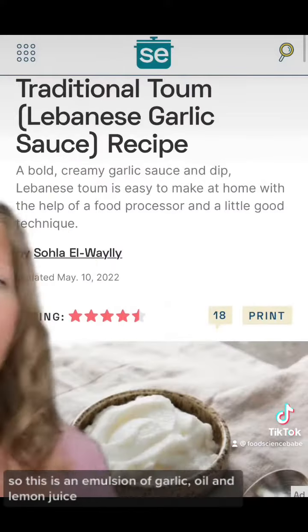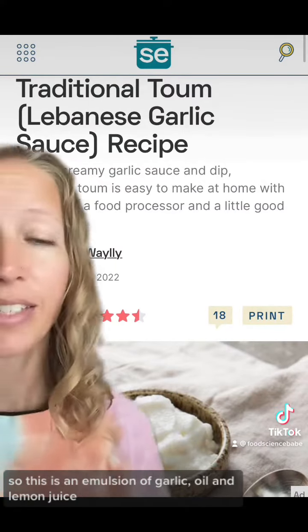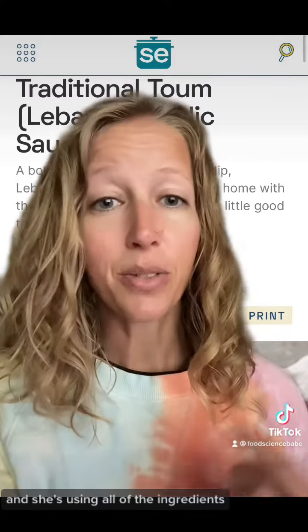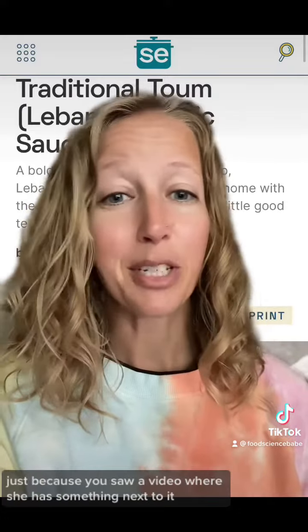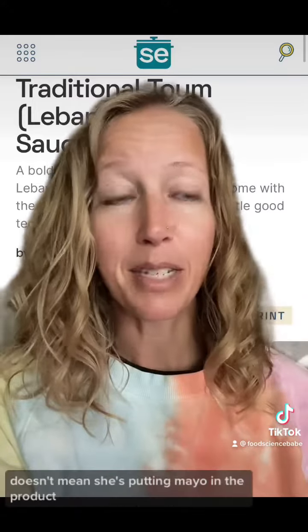Some videos claim she has to be using mayo because there's no other way to emulsify it — but there are different emulsions other than mayo that are white and look like mayo. This is an emulsion of garlic, oil, and lemon juice — a traditional Lebanese garlic sauce — and it looks a lot like mayo. It is not mayo, and she's using all the ingredients that would be in a sauce like that. There are different ways to emulsify a product.